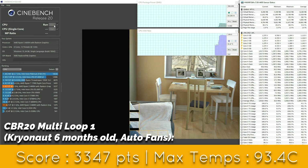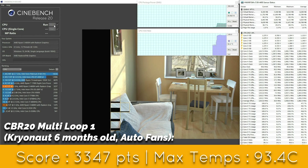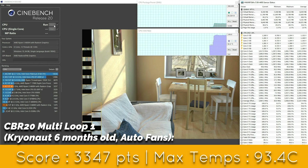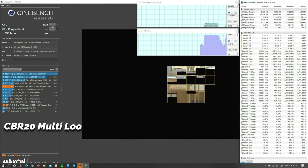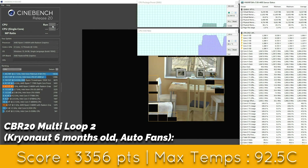We are still far from thermal throttling, and this is with automatic fans which also try to remain as silent as possible. The score is easily over 3300 points, which is still insane from a 6-core CPU from 2020. We are also constantly pulling over 50 watts on the CPU, and the very maximum temperature reached in Cinebench R20 is 92.5 degrees centigrade, which is honestly just fine. We are not thermal throttling and we are getting maximum performance.